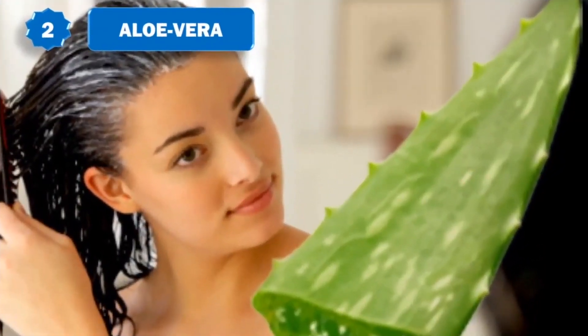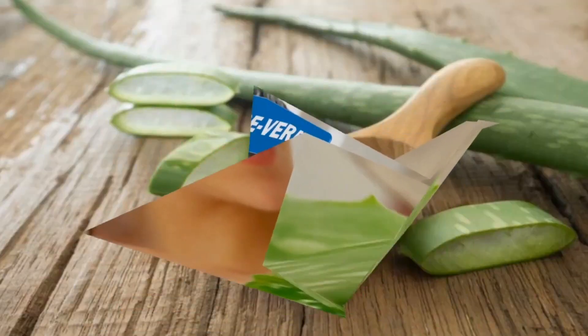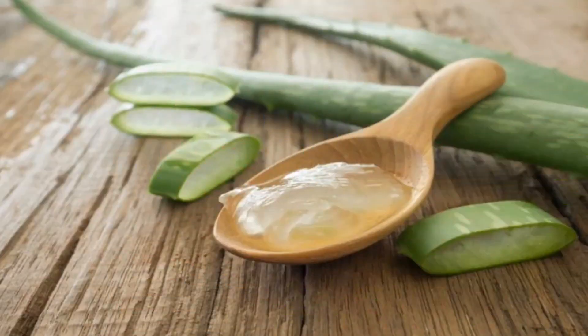Aloe vera contains enzymes that directly promote healthy hair growth. Also, its alkalizing properties can help bring the scalp and hair's pH to a more desirable level, which can greatly promote hair growth. Apply aloe vera gel or juice onto the scalp. Leave it on for a few hours and then wash it off with lukewarm water. Repeat the process 3 to 4 times a week.